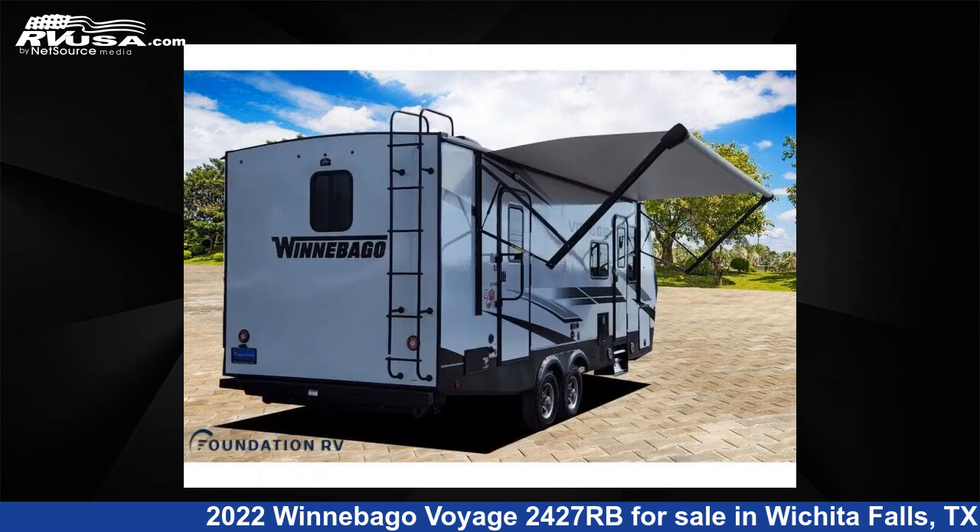The floor plan layout of this travel trailer features a front bedroom, rear bath, and two entry/exit doors.